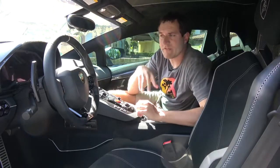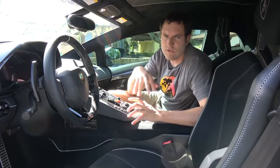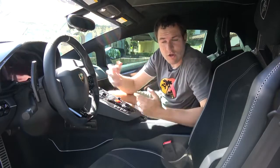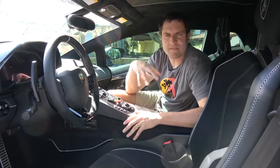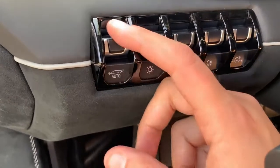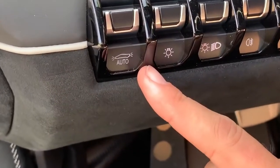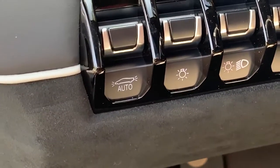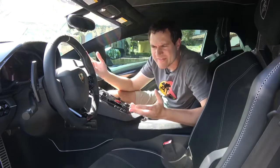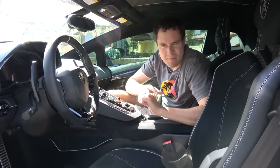To the left of the steering wheel there's a button that turns on the automatic headlights when it gets dark — a lot of cars have that. But the interesting thing is the auto headlight button shows a picture of a Lamborghini with both the headlights and taillights illuminated, reminding you that it will also automatically turn on the taillights at night.